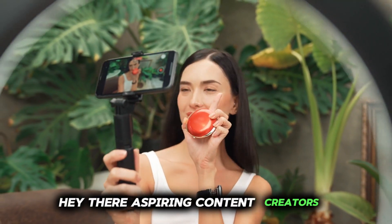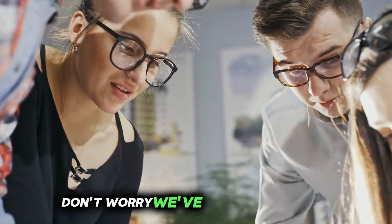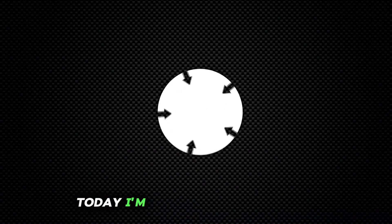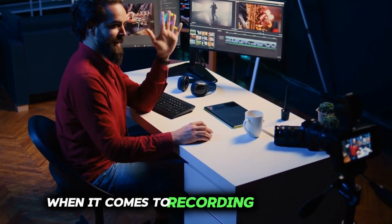Hey there, aspiring content creators. If you're just starting out and feeling a bit overwhelmed, don't worry, we've got you covered. Today, I'm sharing a five-step guide to help you focus on the most important aspects when it comes to recording your videos.